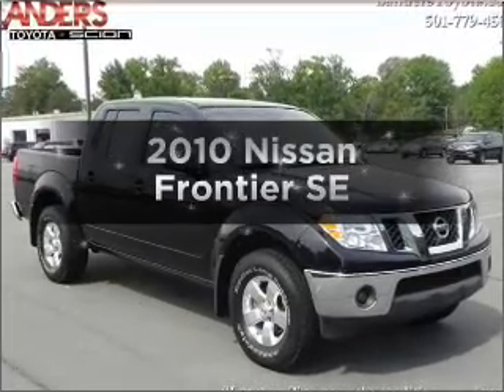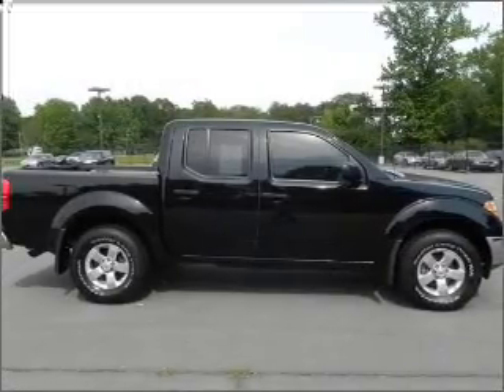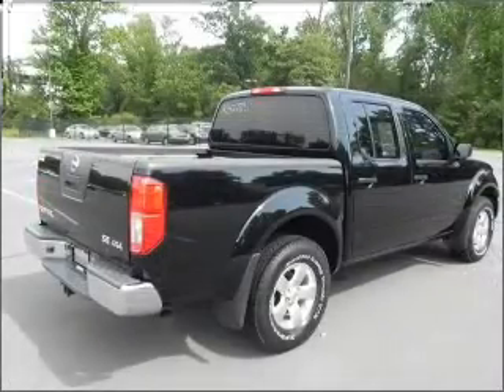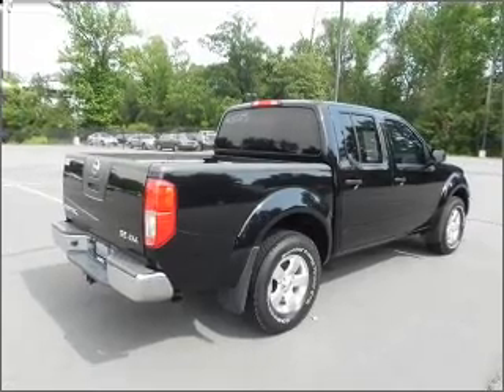Presenting the 2010 Nissan Frontier. Travel the roads in style and comfort in this great vehicle. With a solid six-cylinder engine connected to a smooth-shifting transmission, anti-lock brakes help you bring your vehicle to a safe stop.